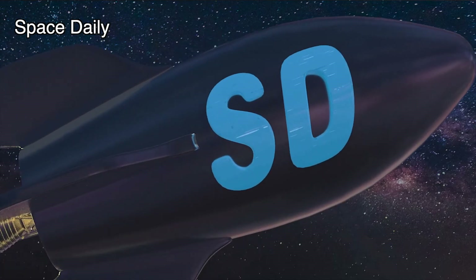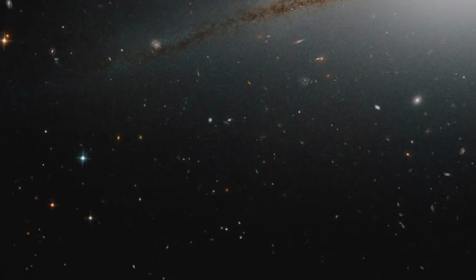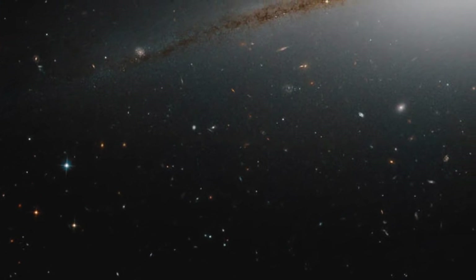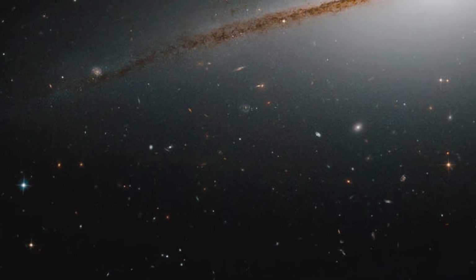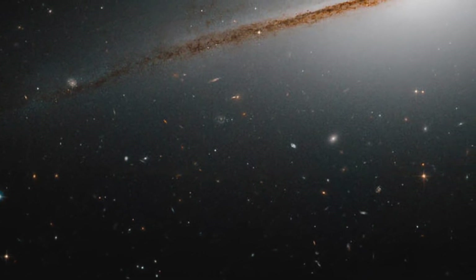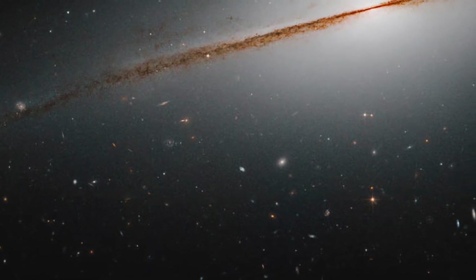Hello! You are on the Space Daily News channel. NASA's Hubble Space Telescope has allowed astronomers to view galaxies of all shapes and sizes from nearly every angle. When a galaxy is seen edge-on, the mesmerizing perspective reveals a dazzling slice of the universe.